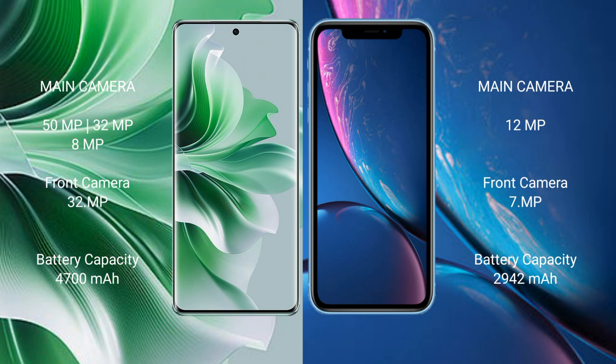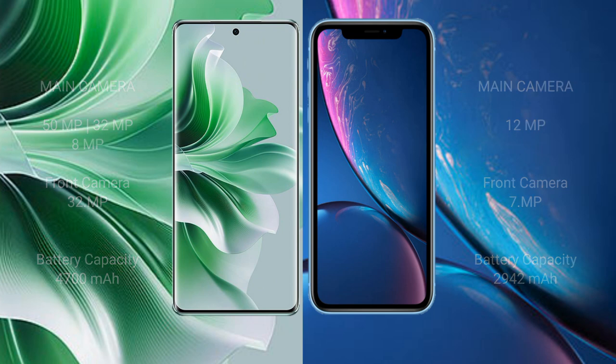Oppo Reno 11 Pro has a 4700mAh battery with 80W fast charging support. iPhone XR has a 2942mAh battery with 15W fast charging support.